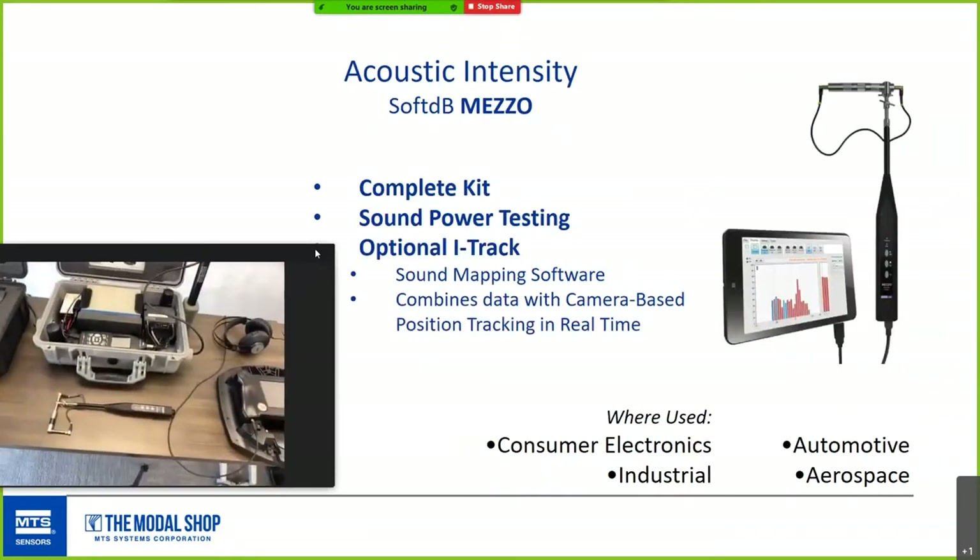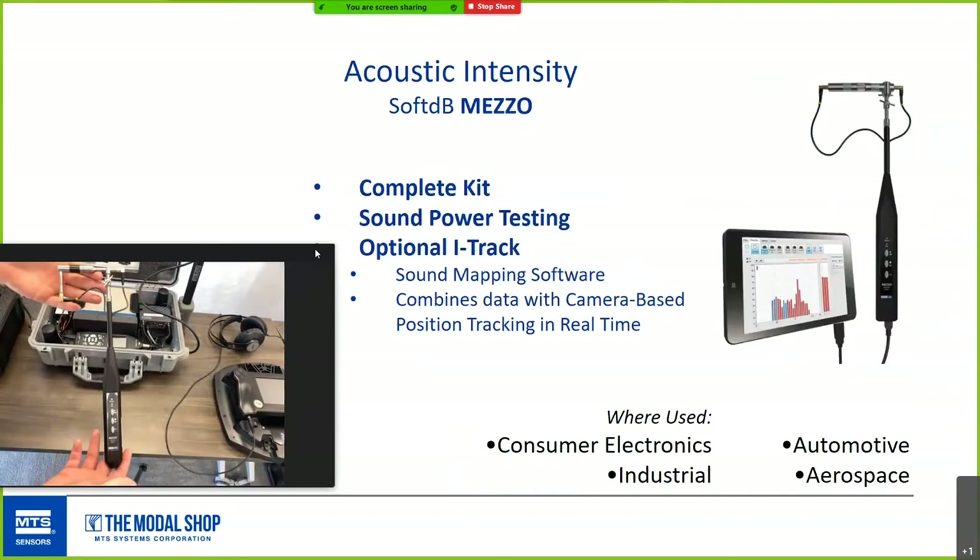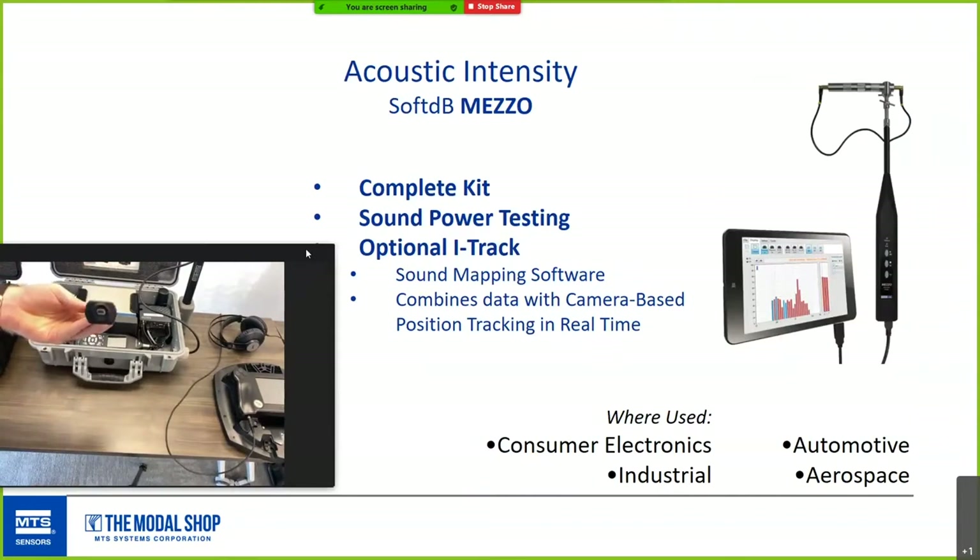This is a product from SoftDB called the Meso Intensity Probe. The intensity method is great for sound mapping or developing sound power testing. All the analysis and signal conditioning for the mics is done in the probe handle, so you just plug it into a USB port on a computer and you're ready to go. Optional iTrack software combines with a camera for real-time position tracking.